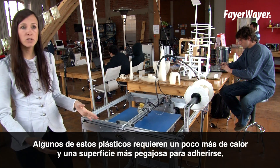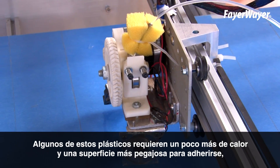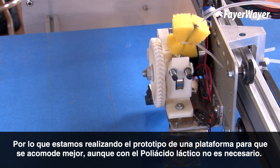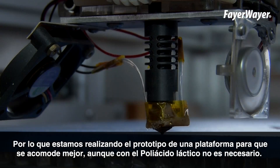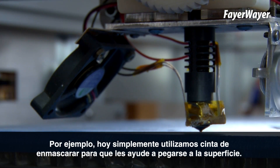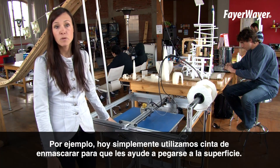Now some of those plastics do require a little bit more heat and a stickier surface to adhere to, so we are prototyping right now a heated bed to make it lay down nicely, but with polylactic acid it's not necessary. We've thrown some painter's tape down today to help it stick to the surface, and there's a glass bed underneath it to keep it nice and smooth.